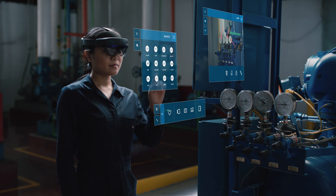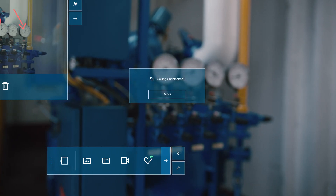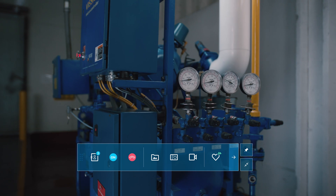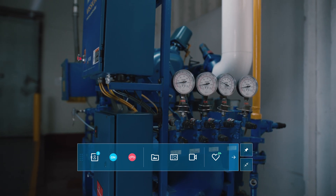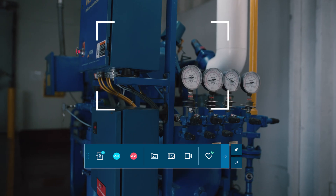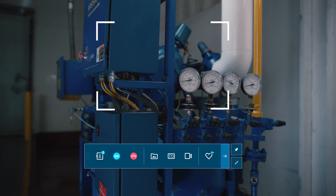She calls in her subject matter expert, Christopher, to help diagnose the problem. Hey Mia, how can I help you? Hi Chris, using our comparison image, I've noticed something is off here with the pump I'm inspecting. Okay, no problem. I'm going to record this session for later training and it looks like your bandwidth is a little low. I'm going to take a picture so we can collaborate better. Okay, thanks.